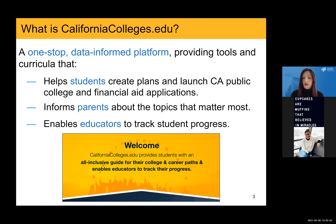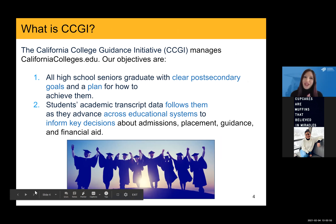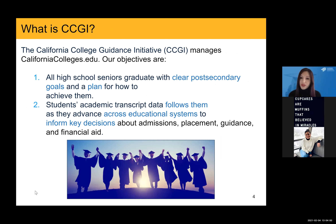There are also tools and features available to educators to help inform their students about their post-secondary options, as well as meaningfully track student progress on the platform. And so CCGI — the California College Guidance Initiative — is an equity-focused nonprofit housed within the Foundation for California Community Colleges, partially funded by the state of California. We have two primary objectives: for all high school seniors to graduate with clear post-secondary goals and a plan for how to achieve them, and developing a reliable way to transmit student transcript data so it follows them from K-12 to whatever post-secondary institution they attend.